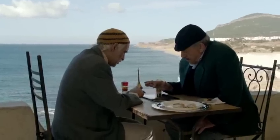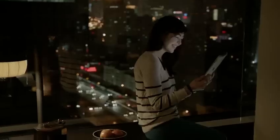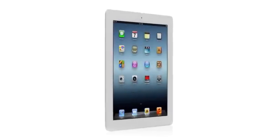That's why so many people in so many different places are using it for so many different things. It's a more personal experience with technology than people have ever had. And now, with the new iPad, we're elevating that experience by dramatically improving the fundamental elements that define it.